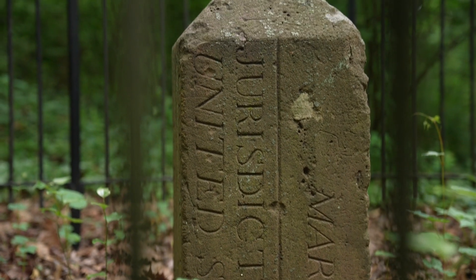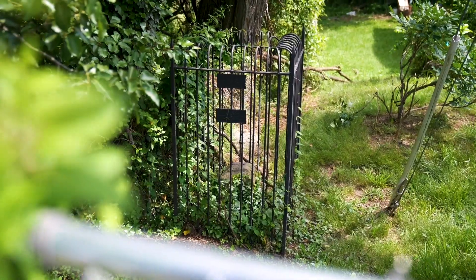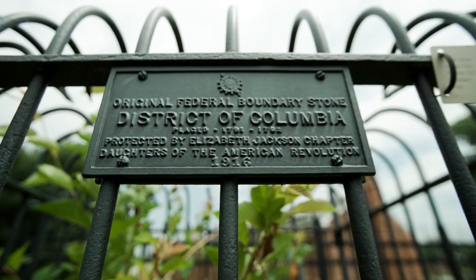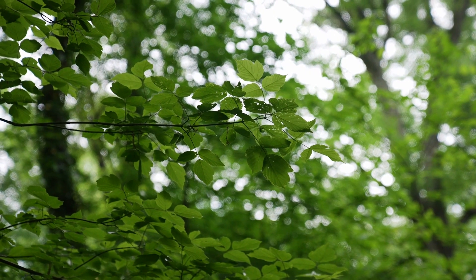So where are these 40 markers located? 36 of these original boundary stones are hidden in plain sight in front and backyards, busy streets, apartment complexes, church parking lots, and neighborhood parks, while others are tougher to find tucked away near cemeteries, forests, and bridges.